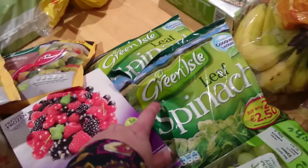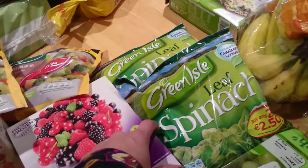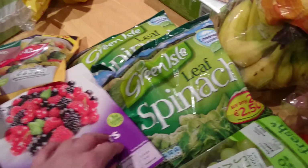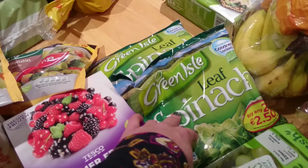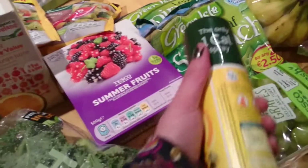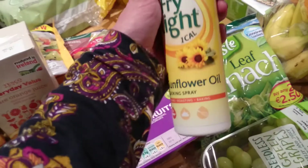I bought frozen spinach because it'll keep better and regular non-frozen spinach is so expensive. I need to check with Lisa if it's okay to use frozen spinach in the smoothie — I'm not sure if it still has all the goodness. I also got sunflower oil spray. We're out of sunflower oil so I decided it was a perfect time to switch to something a bit healthier.